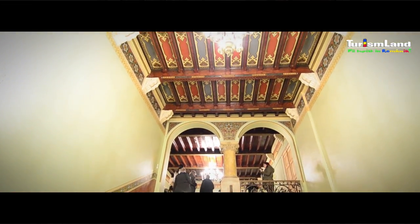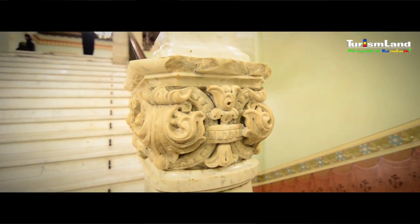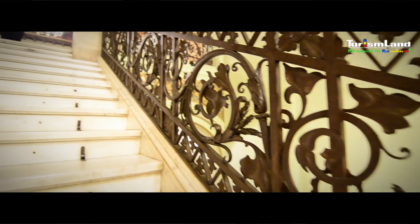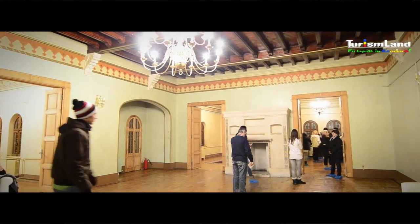După naționalizare, comuniștii acoperă cu un strat gros de vopsea picturile murale executate de artiști aduși tocmai de la Veneția și transformă fosta reședință de vară a familiei Cantacuzino în sanatoriu al Ministerului de Interne, făcând pierdute toate piesele de mobilier din castel.